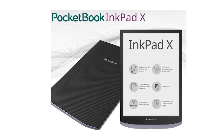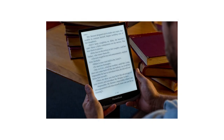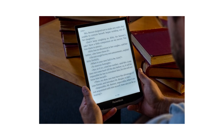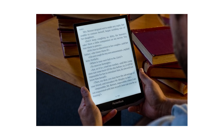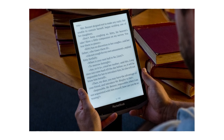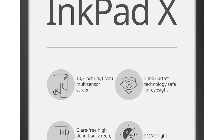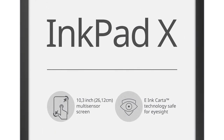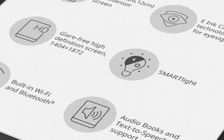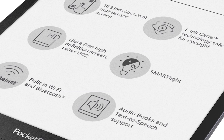This features a 10.3 inch e-ink Mobius e-paper display with a resolution of 1404 by 1872 at 227 PPI, making it an ideal device for reading large-screen content such as comics, ebooks, newspapers, magazines, manga, scientific publications, and even sheet music. It has a front-lit display with both standard white LED lights and amber LED lights for color temperature.